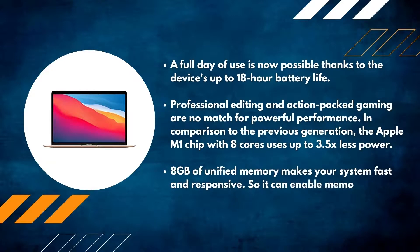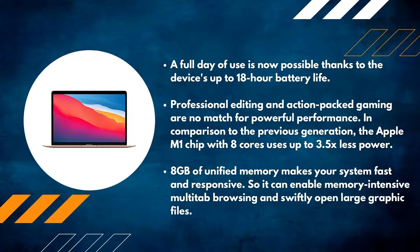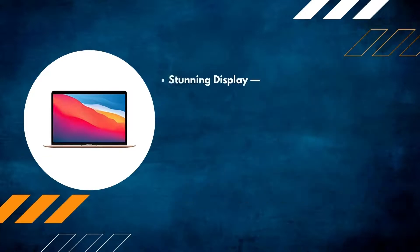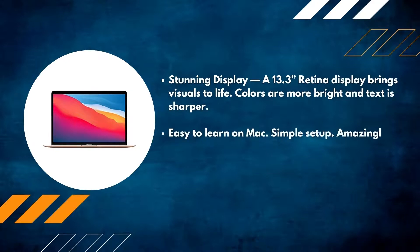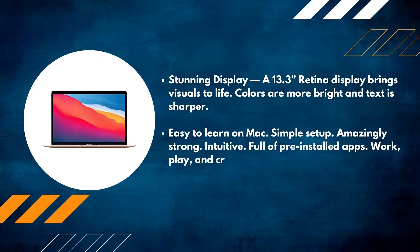8GB of unified memory makes your system fast and responsive, enabling memory-intensive multi-tab browsing and swiftly opening large graphic files. The stunning 13.3-inch Retina display brings visuals to life — colors are brighter and text is sharper. Easy to learn on Mac: simple setup, amazingly strong, intuitive, and full of pre-installed apps to work, play, and create like never before.